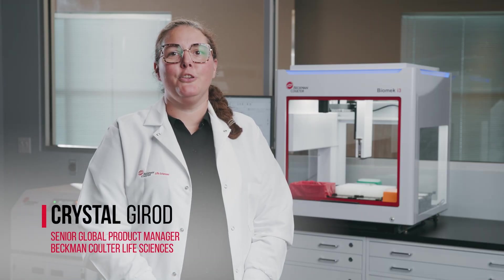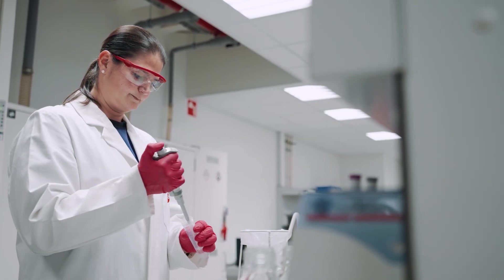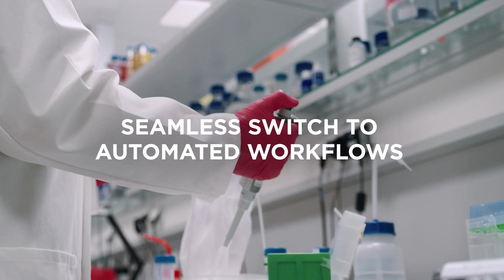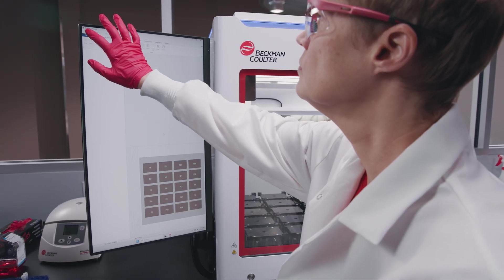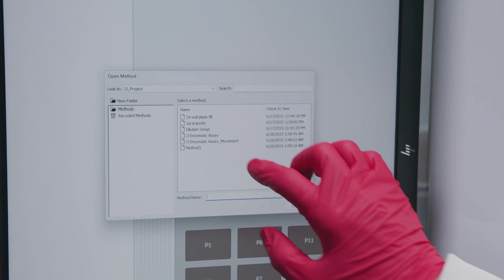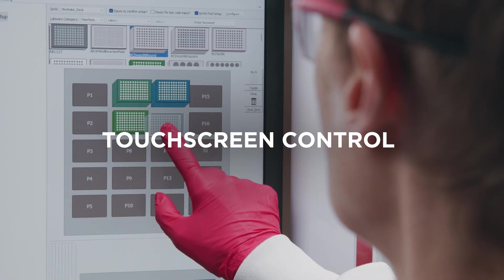I'm Crystal Drodd, Senior Global Product Manager at Beckman Coulter Life Sciences. Simply empowering was the driving force behind the Biomek i3. We wanted to remove the traditional barriers to automation, making it easy to switch from manual to automated workflows seamlessly. The Biomek i3, running on the full-featured Biomek 5 software with touchscreen enabled, is designed from the ground up to be accessible.